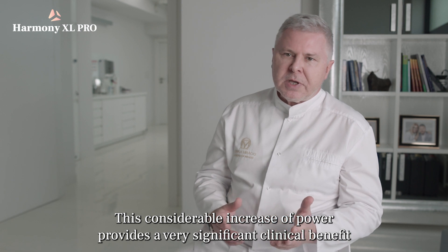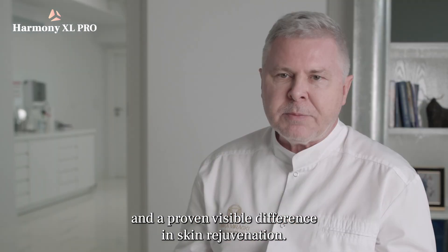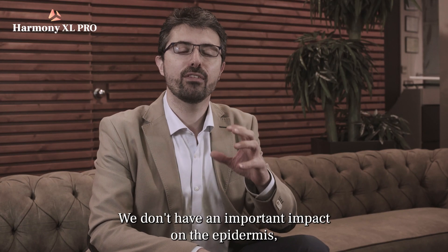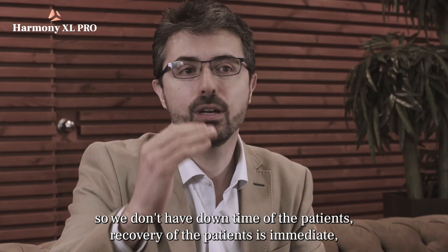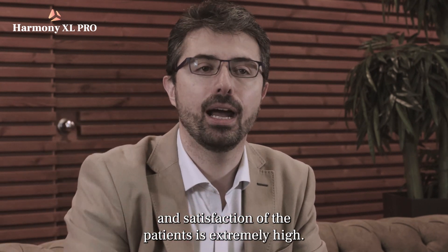This considerable increase of power provides a very significant clinical benefit and a proven visible difference in skin rejuvenation. We don't have an important impact at the epidermis, so there is no downtime for patients. Recovery is immediate and patient satisfaction is extremely high.